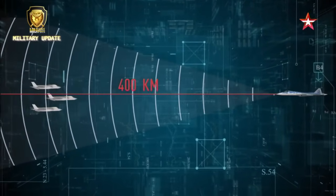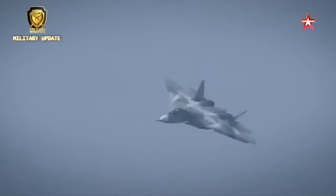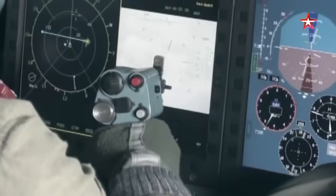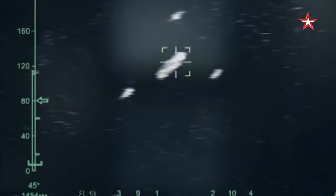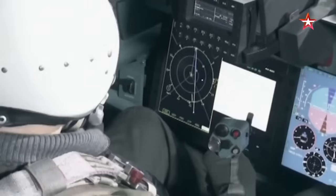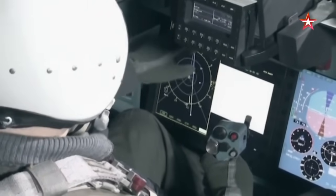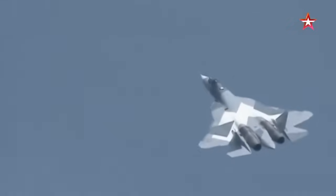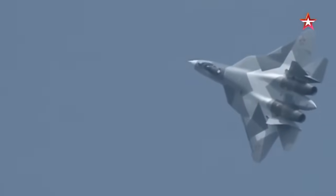As the power plant is one of the most critical components of any aircraft, having a dedicated facility for engine production ensures that the Su-57 program has access to reliable, high-performance propulsion systems that meet stringent quality standards and operational requirements.